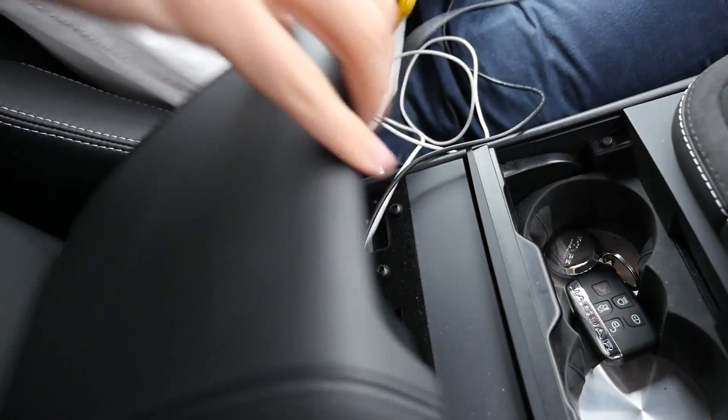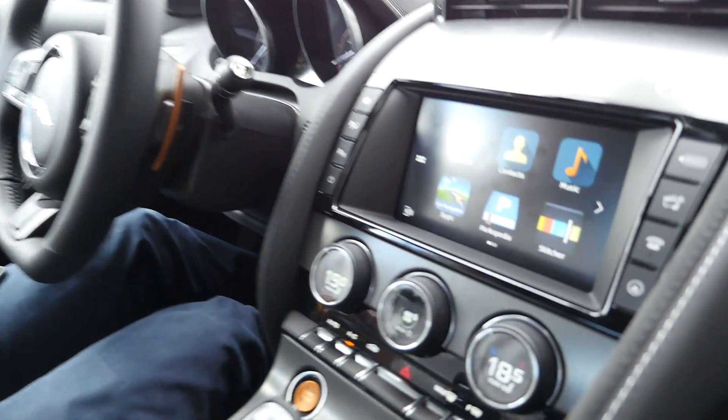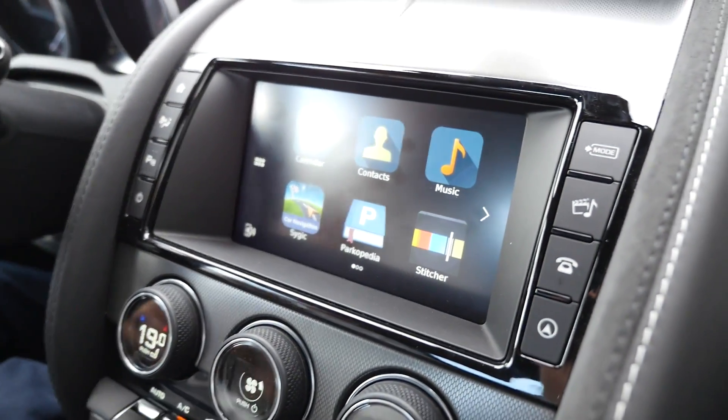You can safely secure it somewhere in the car, probably best in this place here. And as you can see on that screen, now you have access to the content of your phone.